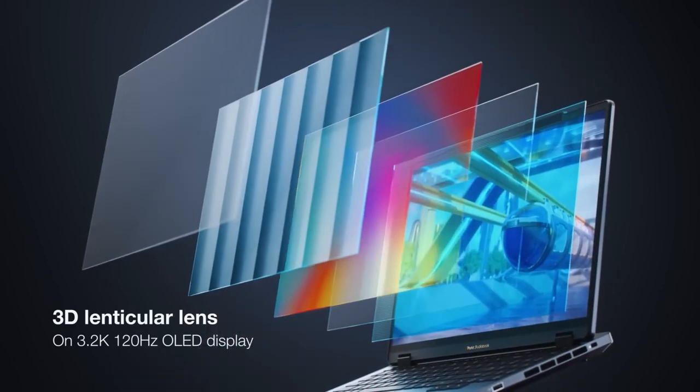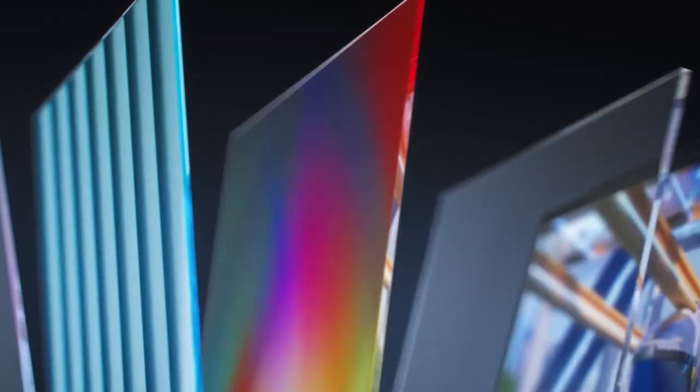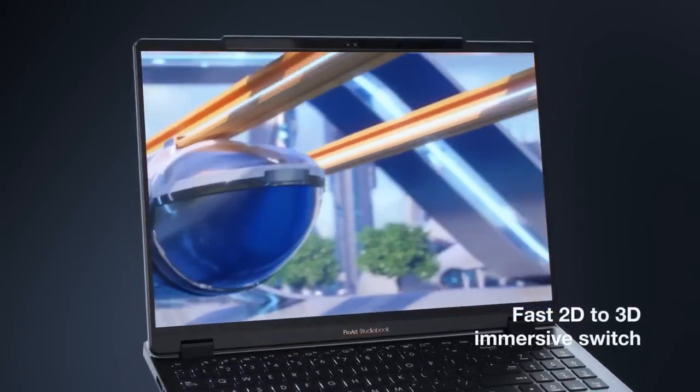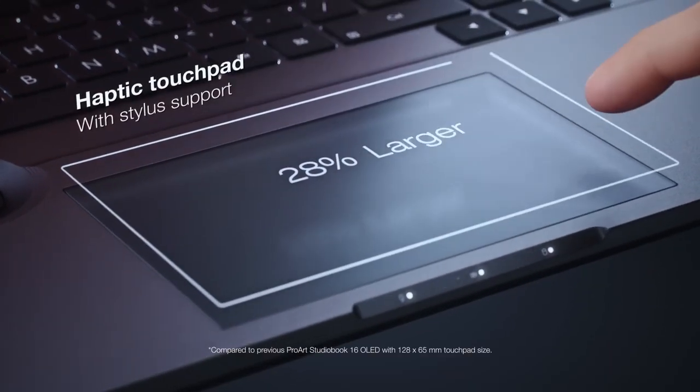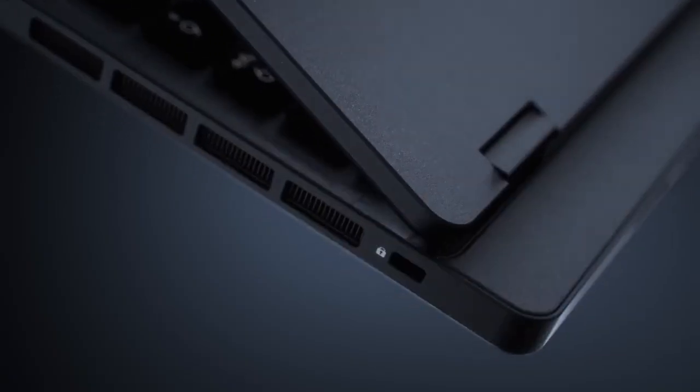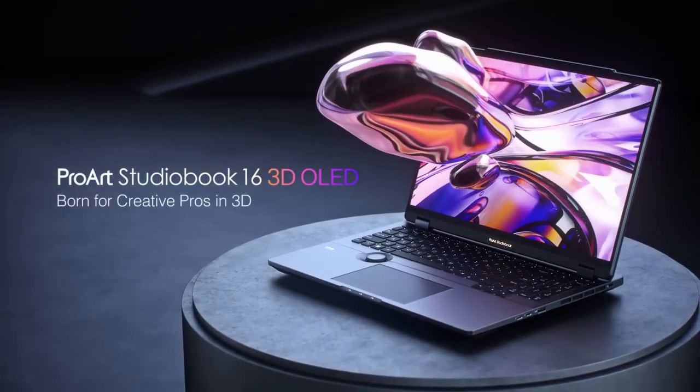Imagine watching 3D movies or playing video games in 3D mode. The 3D on this 16-inch laptop can be turned on and off really quickly, and as it is designed for 3D software, it comes with a powerful i9 processor, NVIDIA 40 series graphic card, and a 3.2K resolution display with a 120Hz refresh rate.